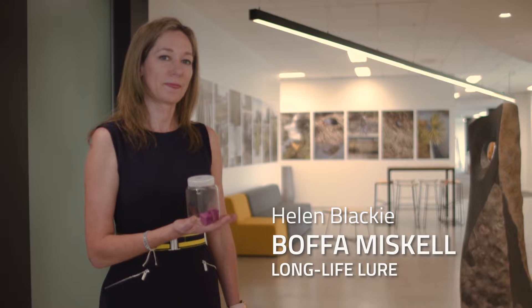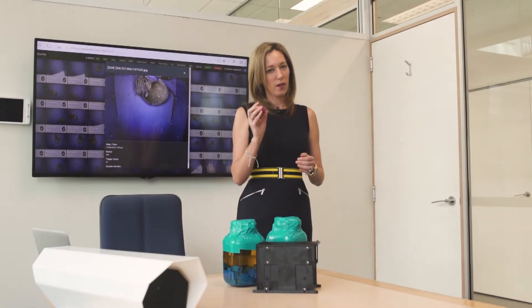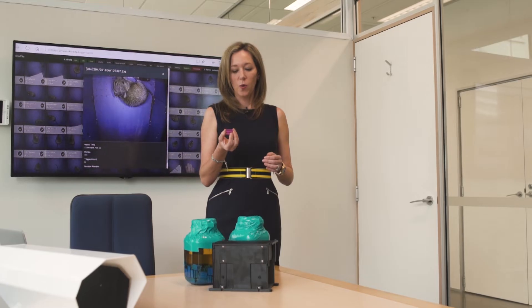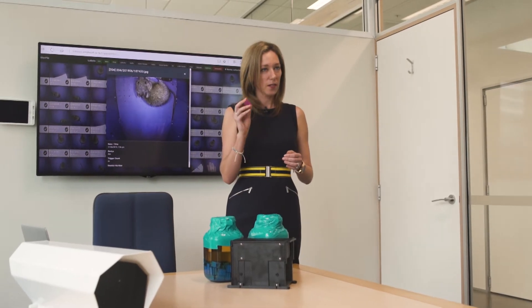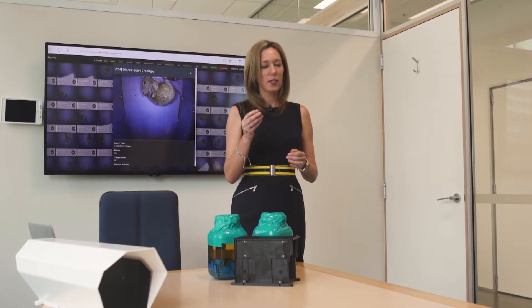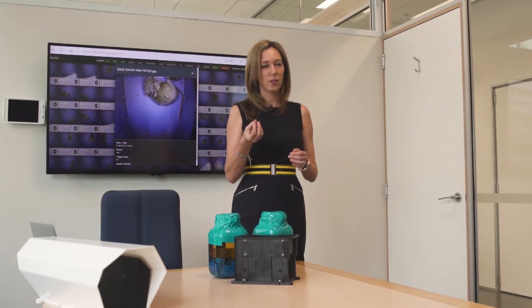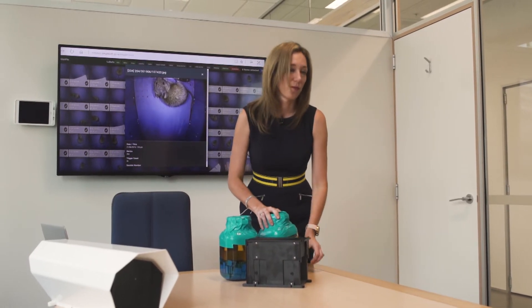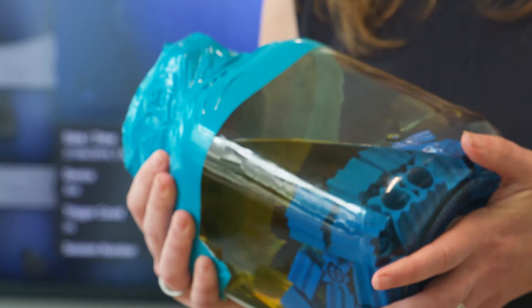What we're developing is a small, lightweight, cost-effective lure block that can last for long periods of time without depletion issues in the field. We've got a simple plastic nara lure block and we're testing different treatment options to make these lures last for extended periods, soaking them in various different mixtures to figure out which is the most attractive for different species.